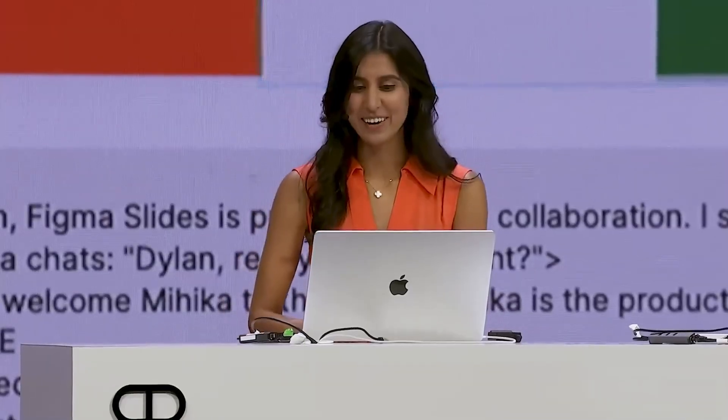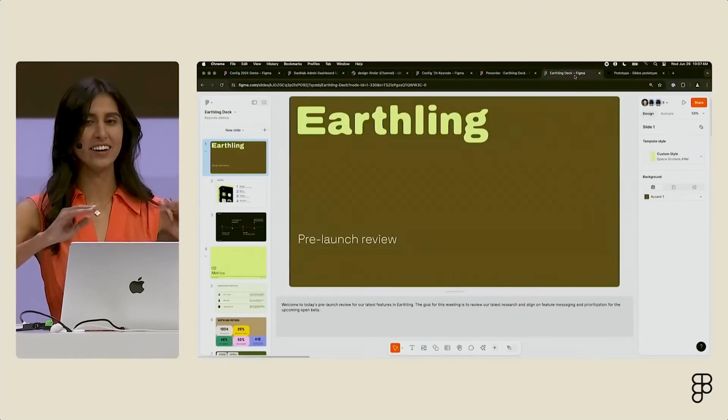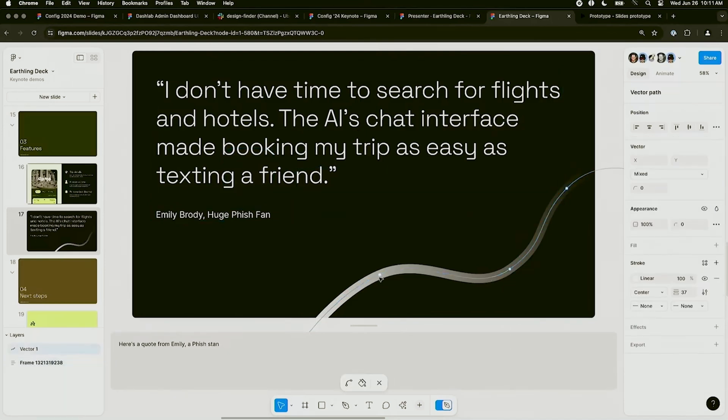As designers, we all face this challenge. But now, Figma has just raised the bar with their latest feature, Figma Slides. Imagine having the freedom to design your presentations with the full power of Figma tools — no more switching between apps or dealing with design limitations.